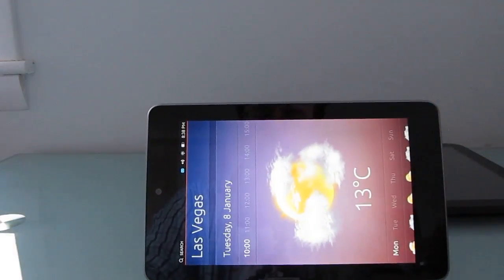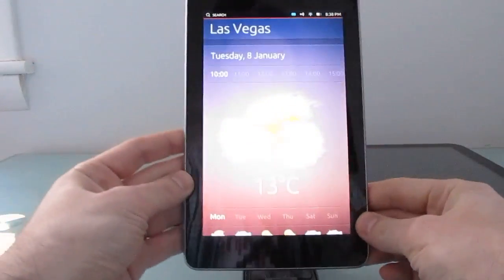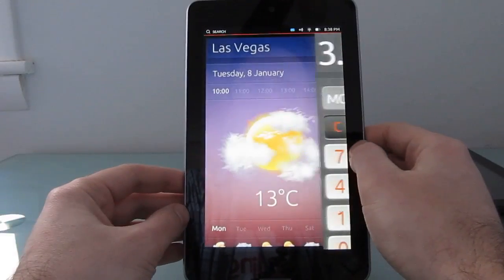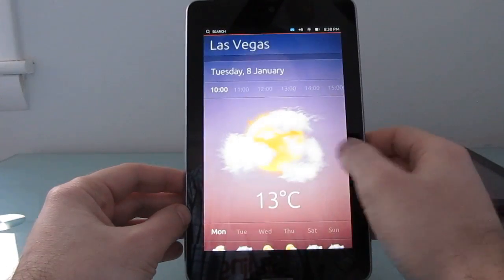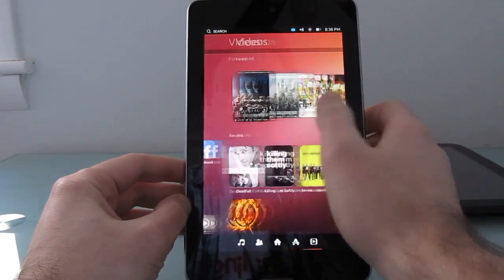There's no support for landscape orientation, which means that among other things you can't do side-by-side applications, but you can sort of preview an application and go back to what you were doing before.